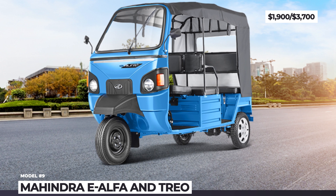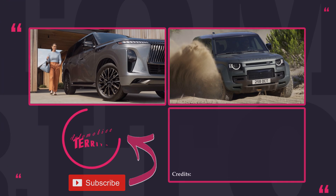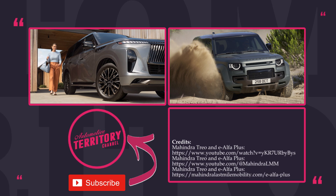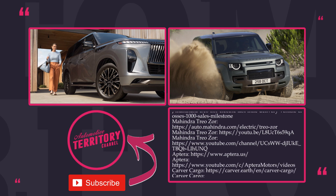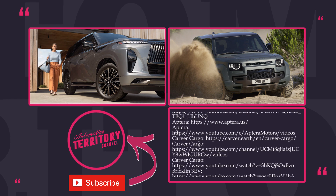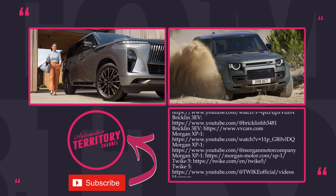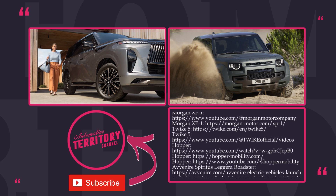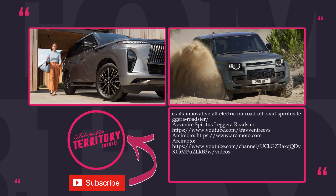What is it that you like about electric three-wheelers? Do we need more of those on the streets and highways? Let's have a talk in the comments below. Personally, I would choose an Arcimoto FUV — it's a shame they're going out of business. Thanks for being with Automotive Territory. Subscribe to the channel, ring the notification bell, and watch more informative car content through the links on the screen. May the torque be with you!